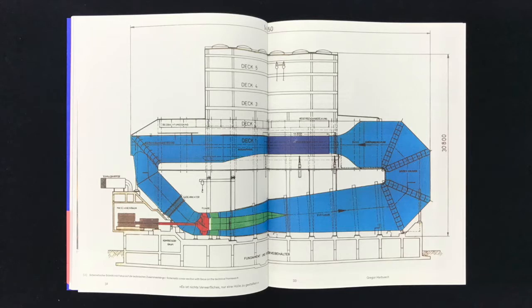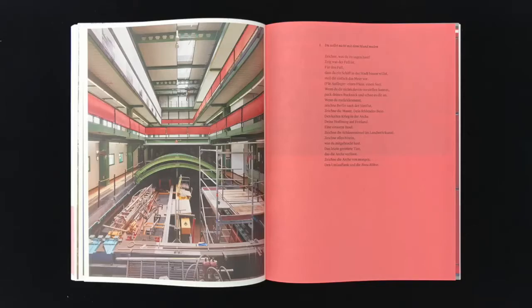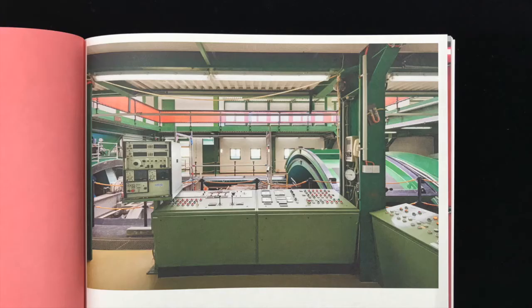The circulation tank's testing section is 11 meters long, 5 meters wide, and 3 meters deep, and forms the heart of the 5-story blue-sided laboratory on top of the structure. Water flows through the testing section at speeds of up to 10 meters per second as it is pumped around the huge pink ring-shaped pipe. Some 3,500 cubic meters of water are borne by this pipe, 120 meters long and up to 8 meters wide.